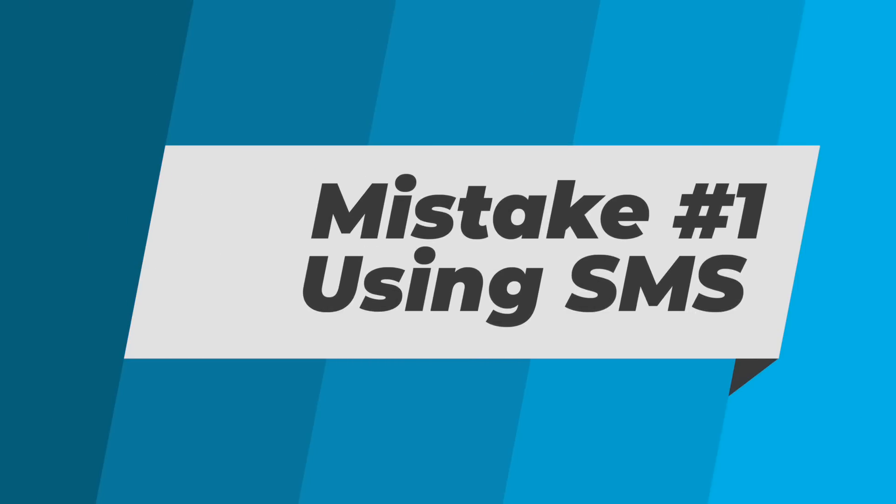Let's jump in with the number one most common mistake with 2FA, which is choosing to receive your codes via SMS text when there are other options available.